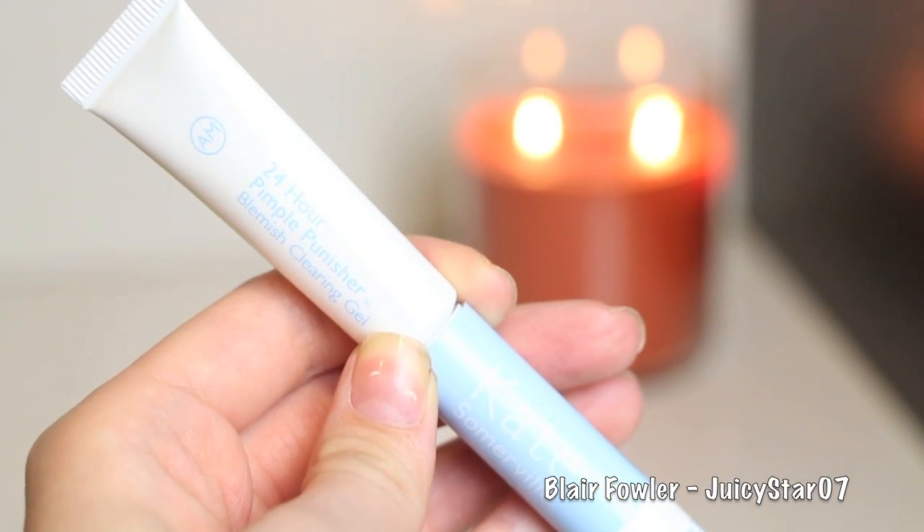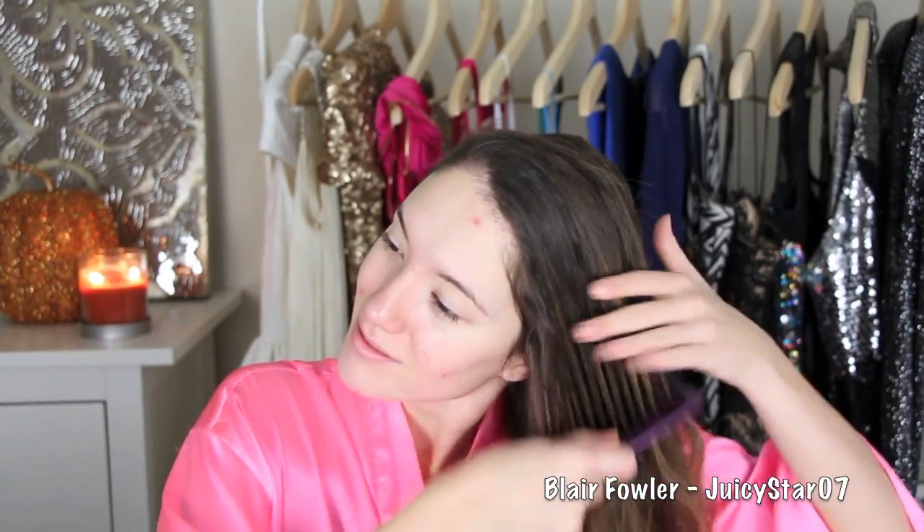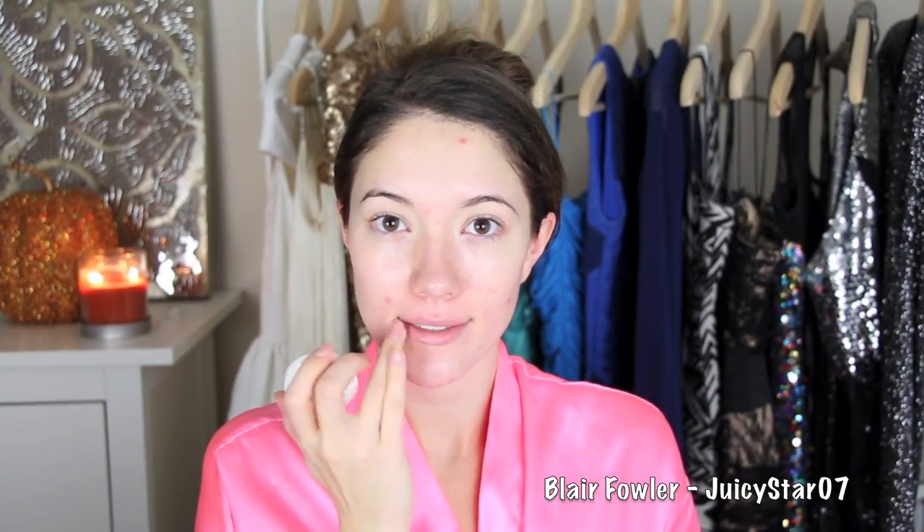Then I'm going to take my Kate Somerville 24 Hour Pimple Punisher and apply this anywhere that I have redness — it looks like a red ant colony attacked my face. Then I take my hair down, brush through it with a fine tooth comb, and put it up in a clip so it's out of my way while I do my makeup. Then I put on my Christian Dior Creme de Rose lip balm, which feels so good — thank you Elle for getting this for me.